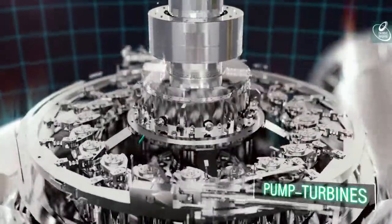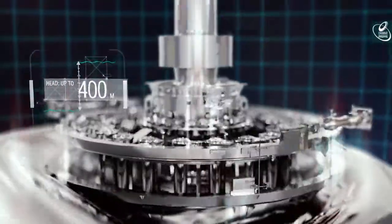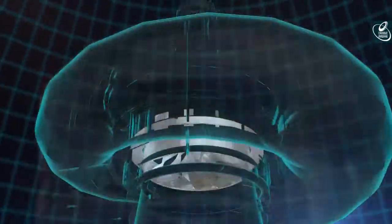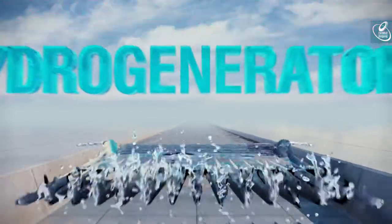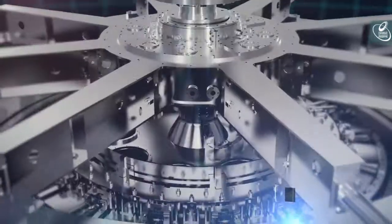Power Machines produces pump turbines for pumped storage power plants. The company also manufactures different types of hydro generators for power plants with low, medium and high heads.